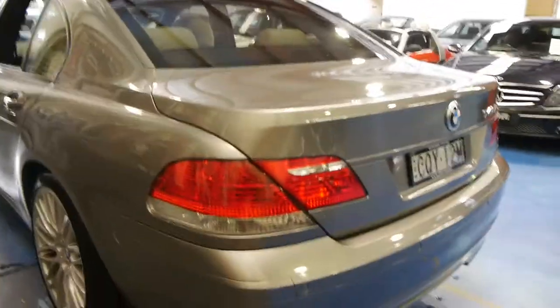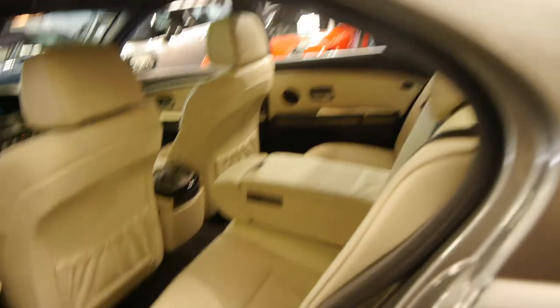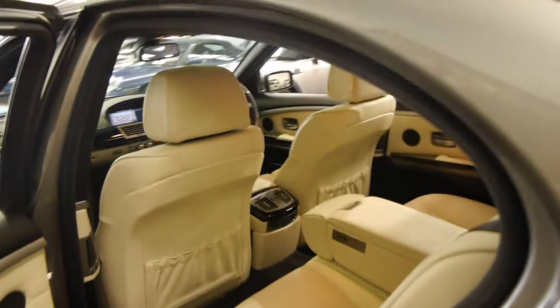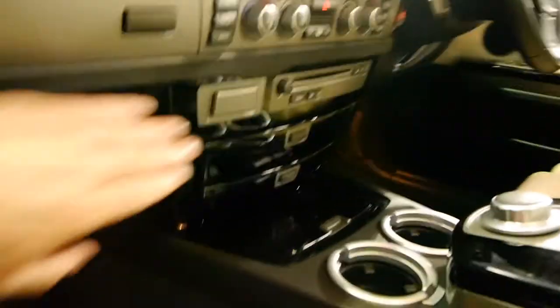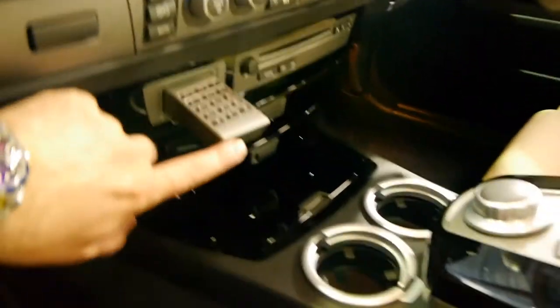If you've been looking for one of the best 7 series around from 2007 or 2008, we strongly suggest you come and have a look at our car. Even the soft close doors work perfectly. It comes with our dealer warranty as well. It's got Bluetooth as I mentioned. The 7 series since 2002 has quite a clever system — you can actually dial up the number just here. It's very easy to use indeed.